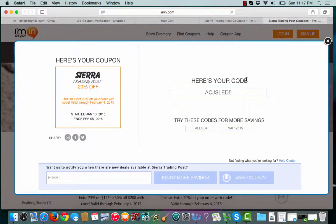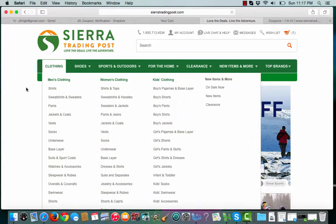iMenn.com will then give me my promo code. I'll copy my promo code, and iMenn.com will open up a second tab that takes me straight to the merchant site, where I can start browsing around.